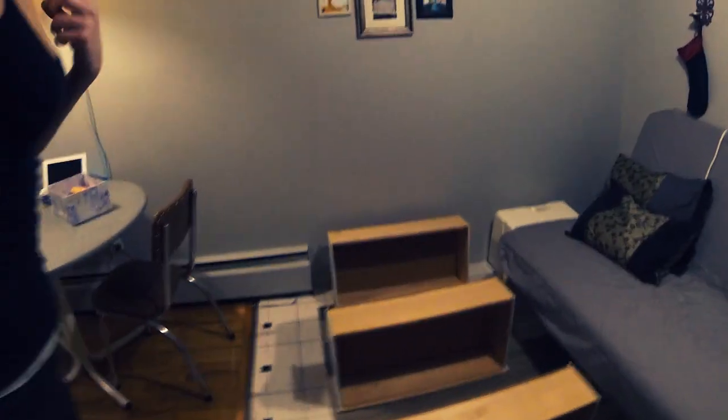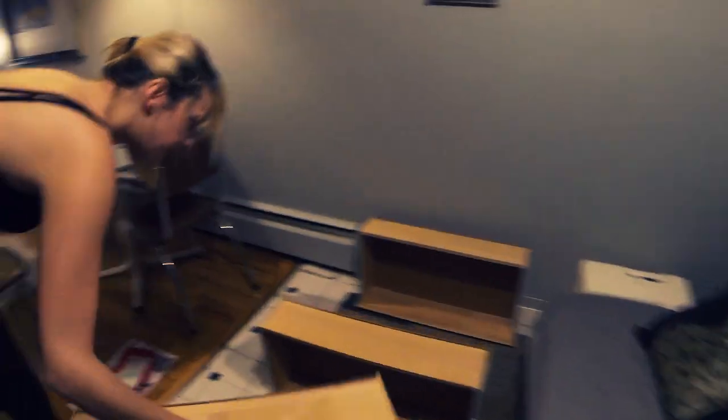We're doing the mint green now — that's all I do now, bring the dog outside. Outside, inside, outside, inside — it never ends. I'm not going outside in a t-shirt and shorts again though.